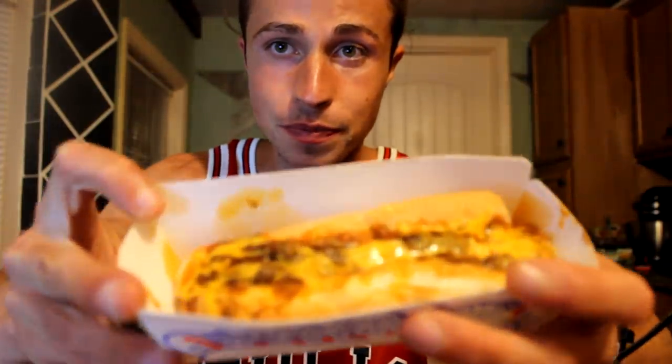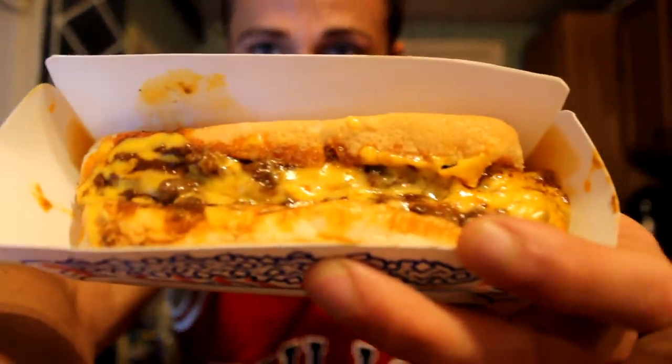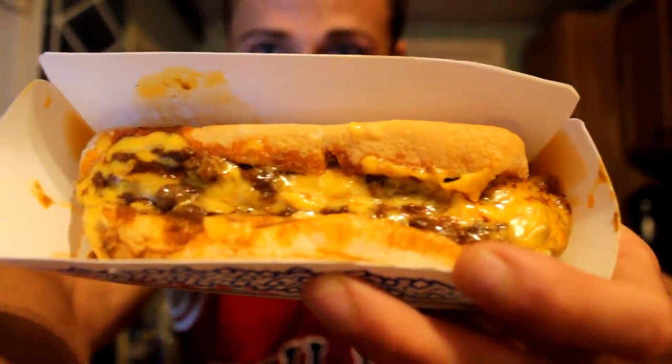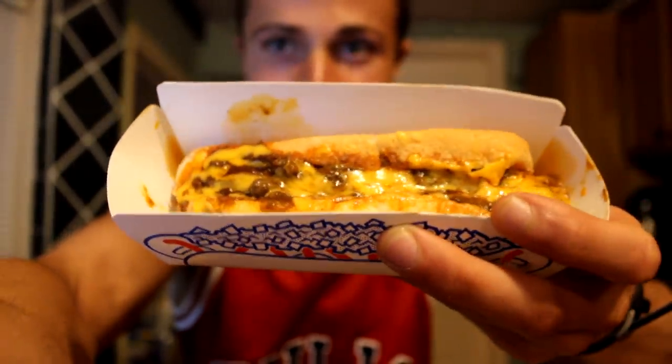Let's go to the amazing part — I'm very very excited! It looks wow, delicious. I've never had a chili cheese hot dog. Look at this — a lot of cheese, chili, and the sausage in it. I'm super excited. For sure I love chili, and I love cheese, and I love sausages. First bite!